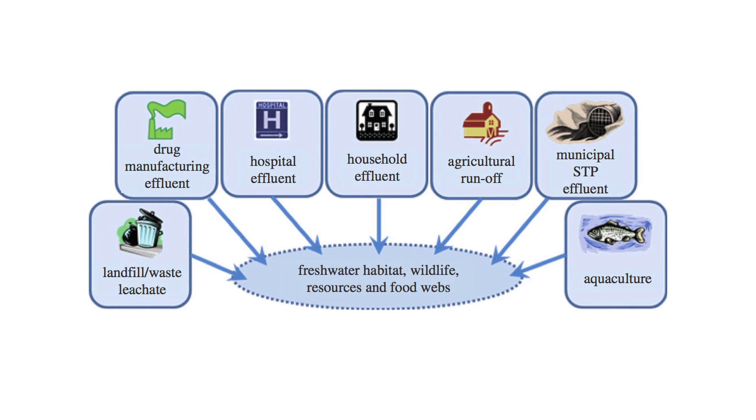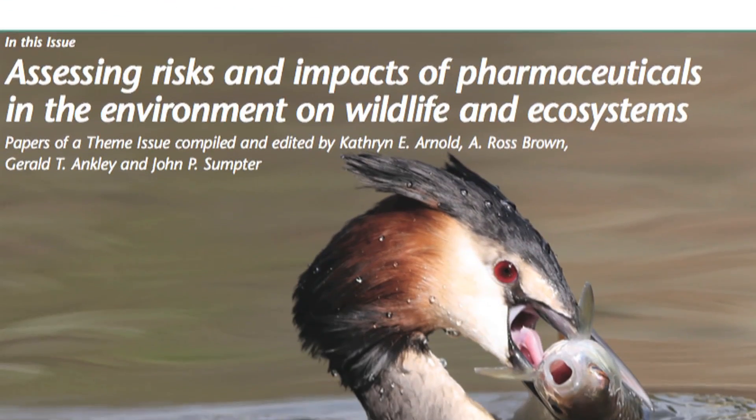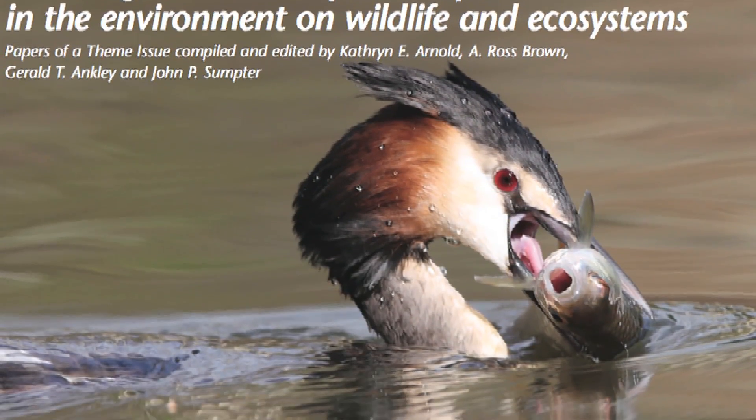There's growing evidence that pharmaceuticals are being detected in different parts of the environment, different ecosystems. Lots of studies are showing that pharmaceuticals are out there, and what we wanted to do was pull together all the existing data and also some of the new research showing potential effects on wildlife and ecosystems, and also measuring the exposure of wildlife and ecosystems to pharmaceuticals. How do pharmaceuticals get into the environment?